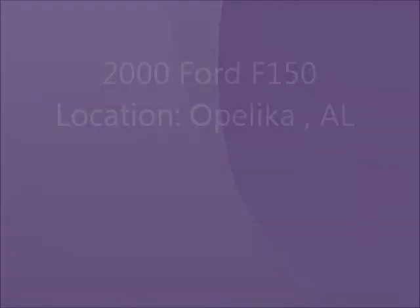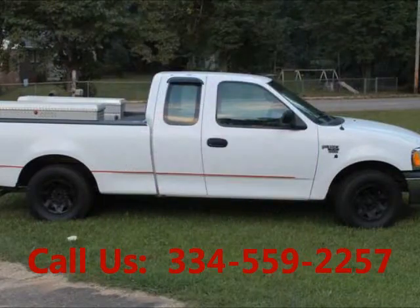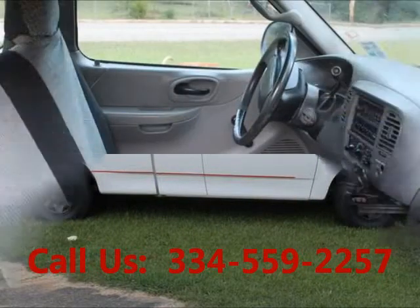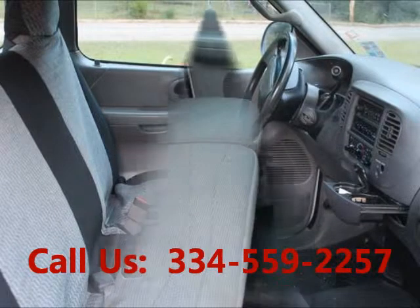Welcome to United Car Exchange. 2000 Ford F-150 truck, exterior color white, interior color dark gray, alloy wheels, power locks, power steering, AC, CD player, mileage 86,000.